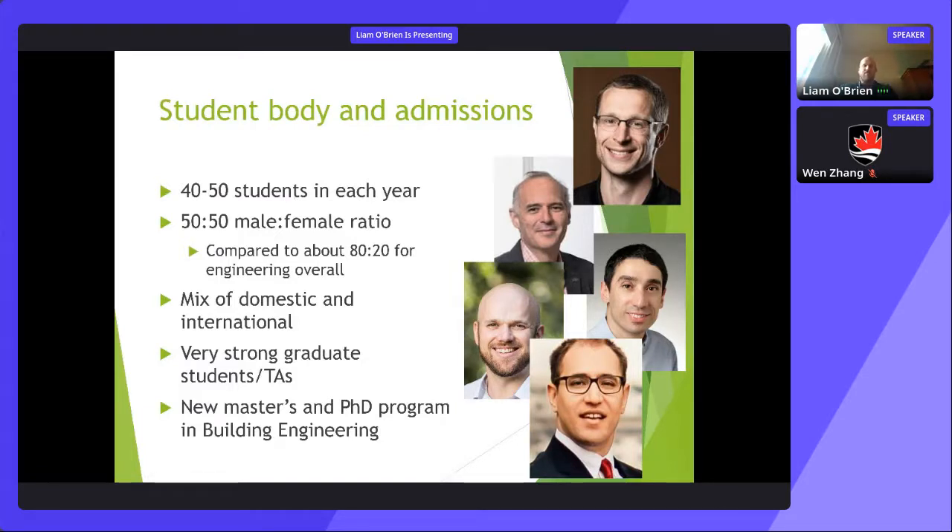These photos show the core five faculty members who teach in the program, though there are many others. These are the ones hired specifically with expertise in buildings — either in the sustainability area or in heritage conservation.